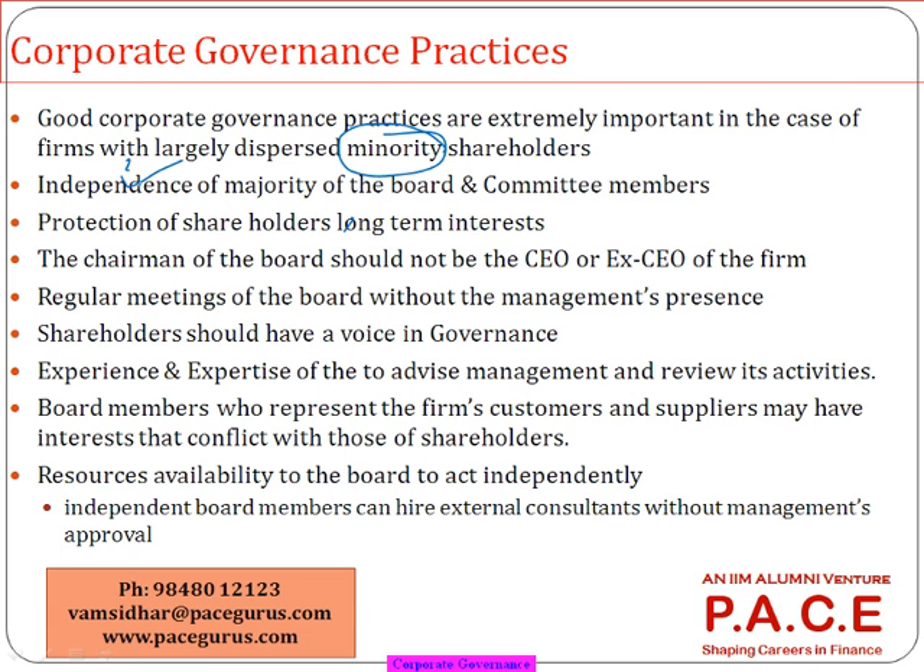A key focus is the independence of the board. If you open the annual report of Infosys or other companies, there will be a clear demarcation showing which are independent directors and which are executive directors. An independent director is on the board but may not be involved in the operations at all — only in final decisions. As a board member, your job is to evaluate whether the decision the company is willing to take will benefit the shareholders or not.